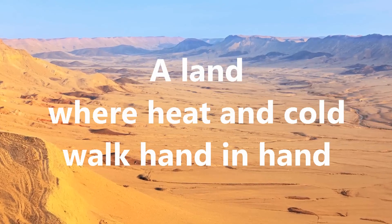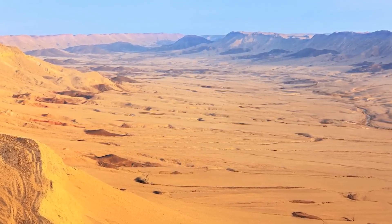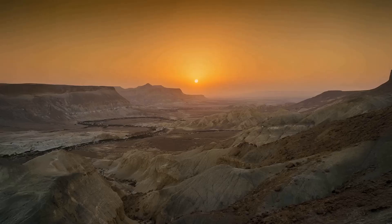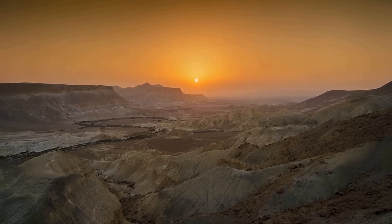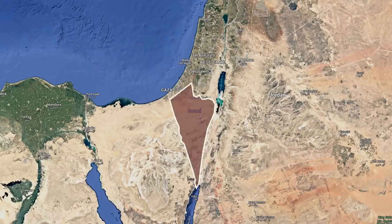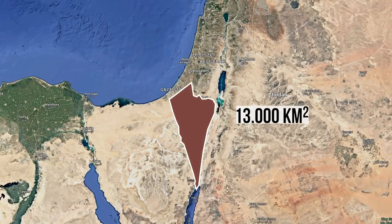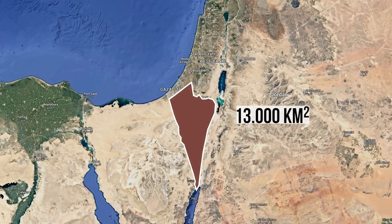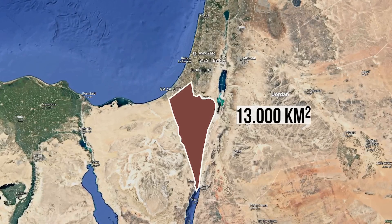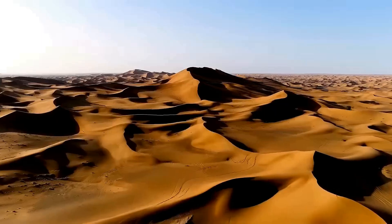A land where heat and cold walk hand in hand. Picture this: under the scorching Middle Eastern sun stretches a vast, barren landscape. This is the Negev Desert, covering 13,000 square kilometers. By global standards, it's tiny compared to the Sahara or the Gobi, but for Israel, the Negev is enormous — more than half of the nation's entire land area. Nature is merciless here. Some regions get only a few millimeters of rainfall a year, and others none at all.